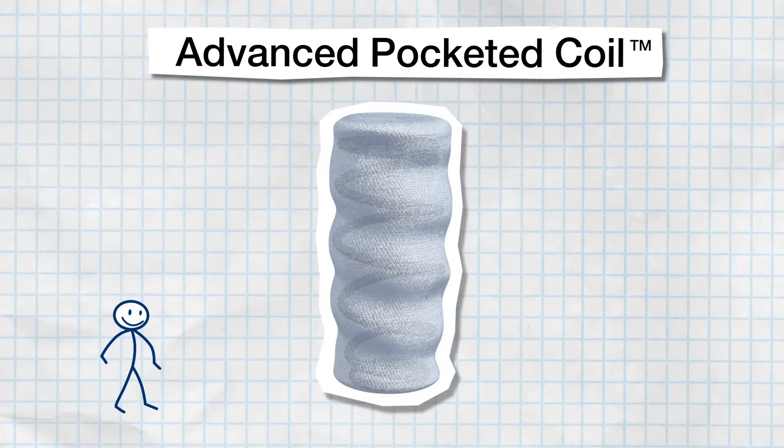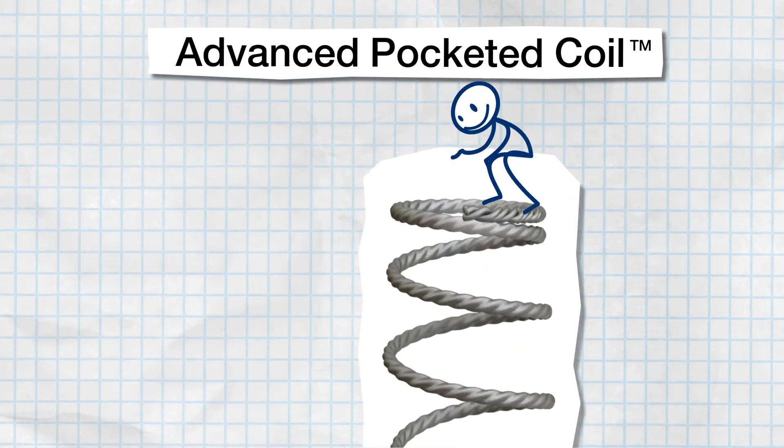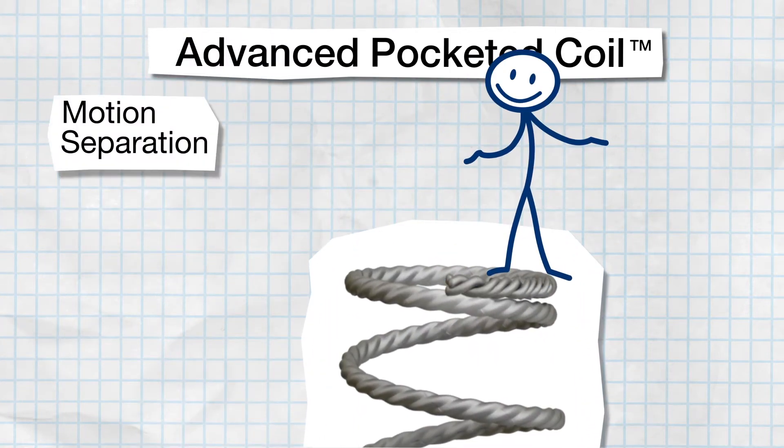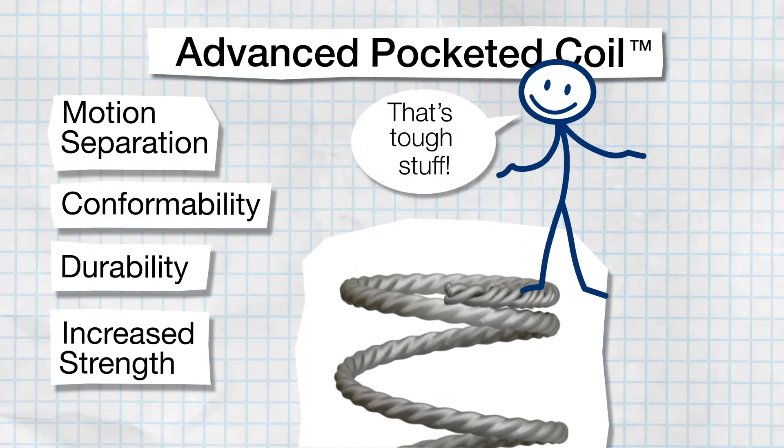The Advanced Pocketed Coil. This patented coil design is an evolution of the initial genius of the Beautyrest Pocketed Coil spring. Triple-wrapped high-carbon steel springs sit in a durable fabric for motion separation, conformability, durability, and increased strength.